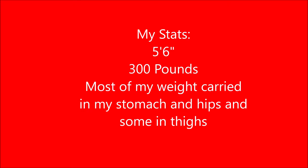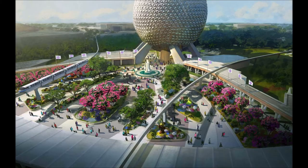Just to give you some stats about me: I am 5'6", I weigh 300 pounds, and I carry most of my weight in my stomach and hips with some being carried in my thighs. I have wide hips but I don't really have a big butt and I don't have a big chest area either. You can use those stats comparing me to you because I'm going to be using those stats of how I fit in the rides at Epcot, to hopefully help guide whether you think you'll fit or not.